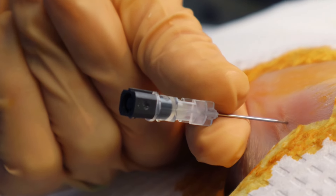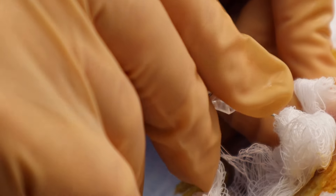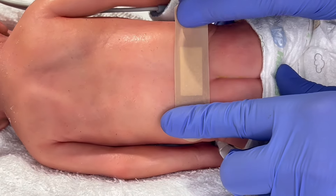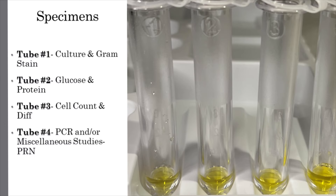Be sure to set each tube upright with the cap on. Once done, you will then replace the stylet prior to removing the needle. Then place your gauze next to the needle and slowly pull that needle out while holding pressure. You will then hold pressure until all signs of bleeding have stopped. Cleanse the back completely of antiseptic, especially betadine, and then apply your band-aid. Make sure that each of the tubes are properly labeled with the patient's information, the date and time that the procedure was done, as well as your initials, and that each of the tubes have the correct order.